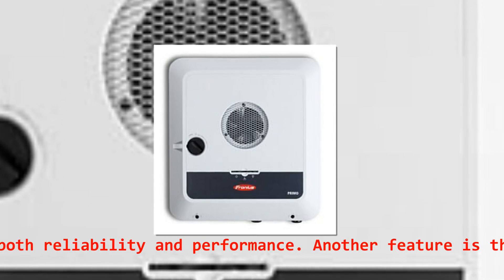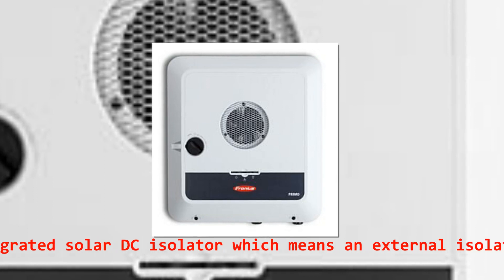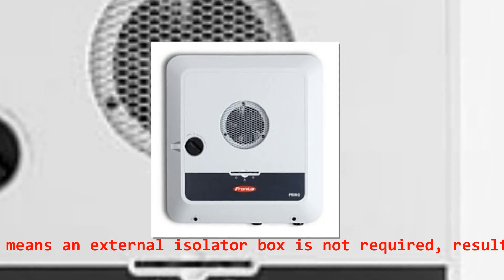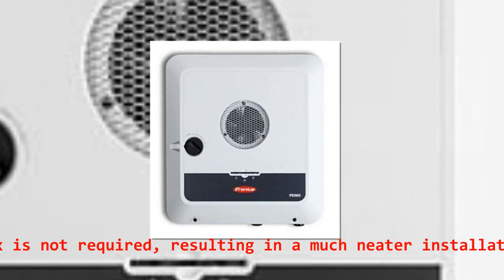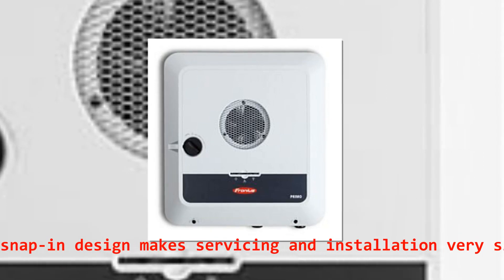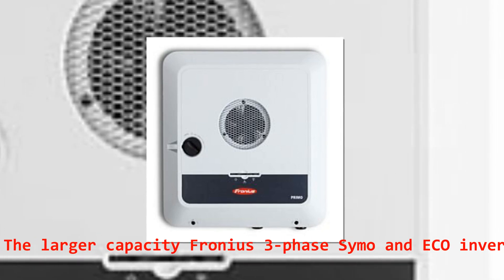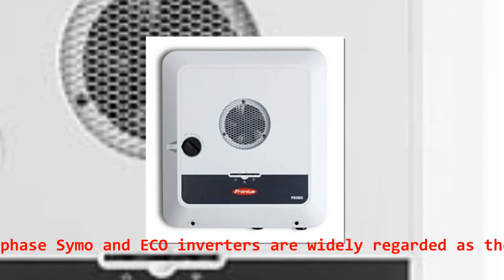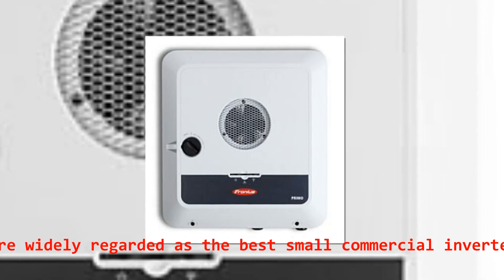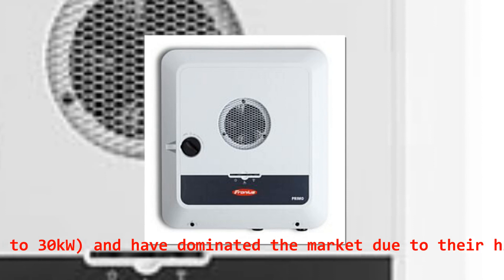Another feature is the integrated solar DC isolator, which means an external isolator box is not required, resulting in a much neater installation. The unique snap-in design also makes servicing and installation very simple. The larger capacity Fronius three-phase Symo and Eco inverters are widely regarded as the best small commercial inverters up to 30 kW, and have dominated the market due to their high quality and proven reliability.